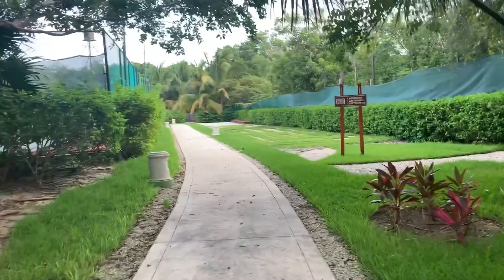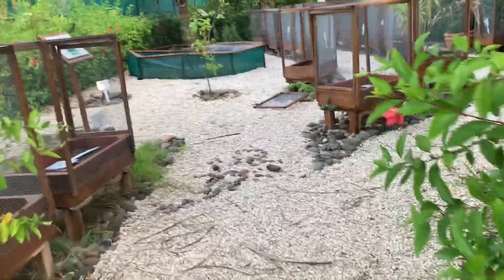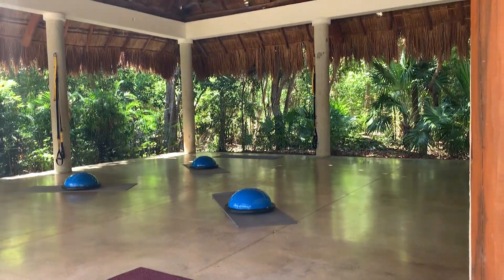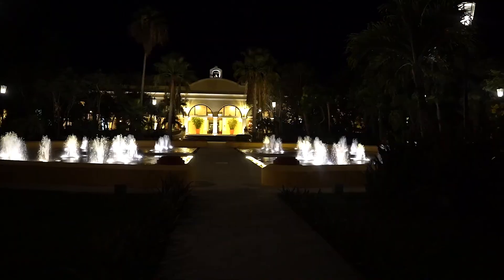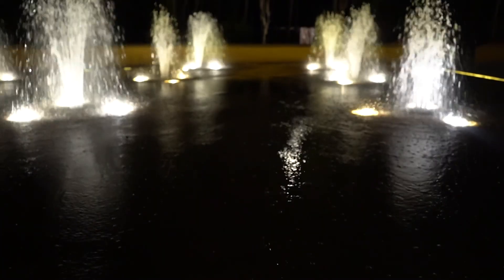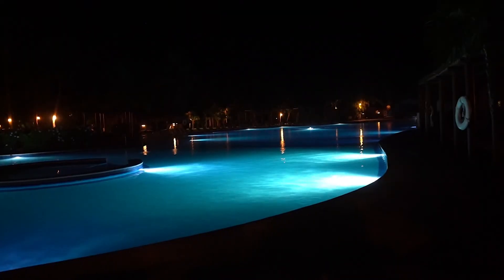Some miscellaneous things: they do have tennis courts in this garden here. There's actually nothing growing because at this point they had just opened from COVID. And then this is the gym, which was not open. You have to go explore the resort at night because everything lights up and it's so pretty — here are a couple of pictures at night.